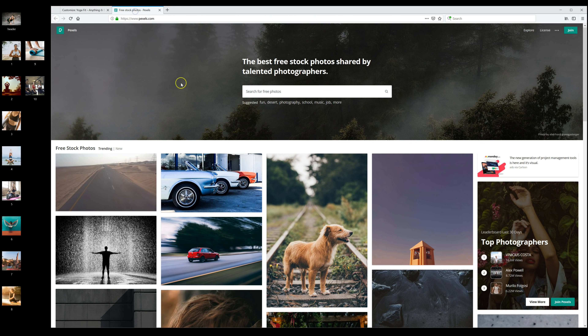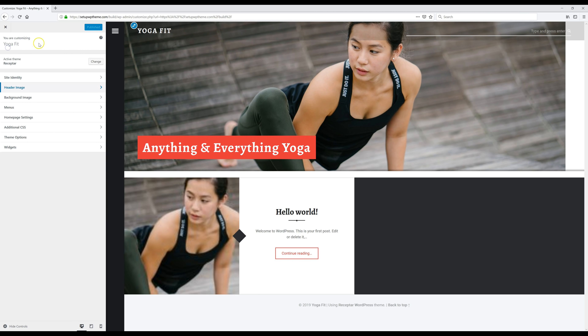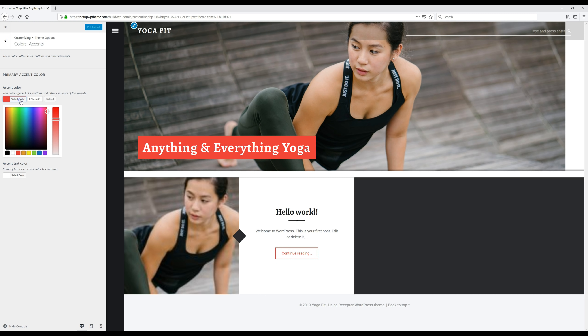Now that the header has been saved, you can see all the options here where you can go and edit various things. I'm going to click on 'Theme Options,' then go to 'Color Accents' — this is where you change the accent color. You don't have to change it, but I'm going to change it to a different color. I've got my color selected and I'm going to click 'Publish.' Now we'll close this and go back to our dashboard.